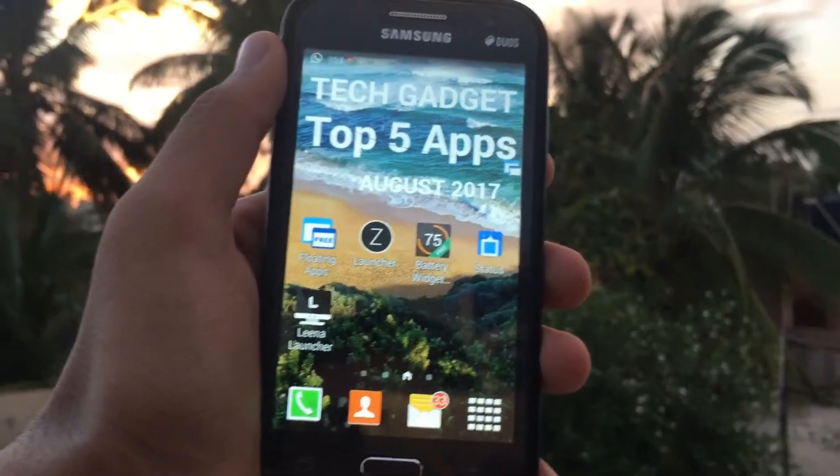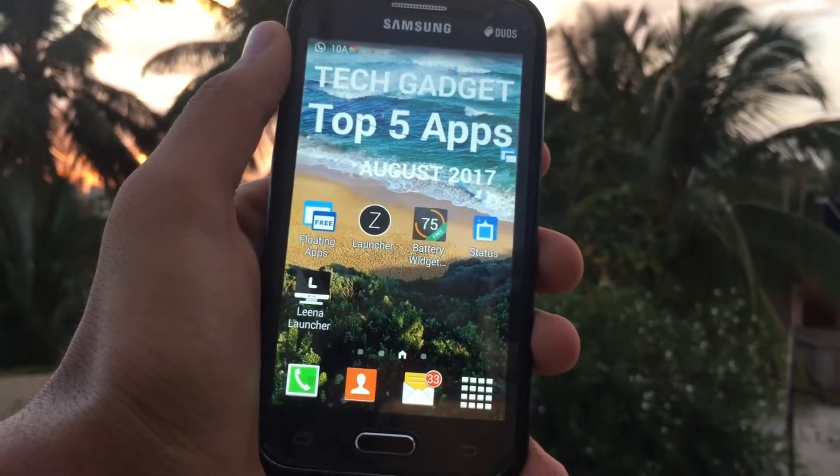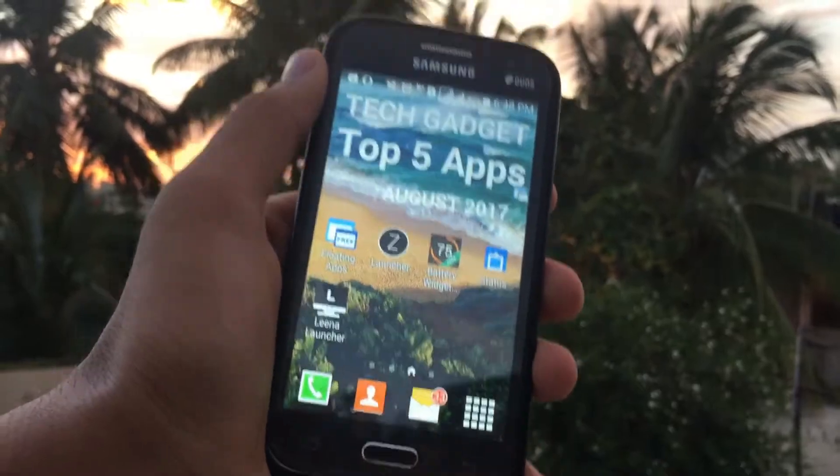So that's all for apps for the month of August 2017. Hope you guys enjoyed this video. If you'd like, press the like button and don't forget to subscribe if you haven't already. Thanks so much for watching, this is Harshet and I hope to see you in my next video.